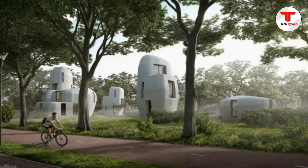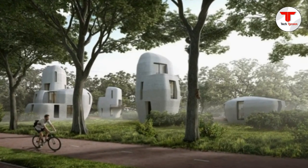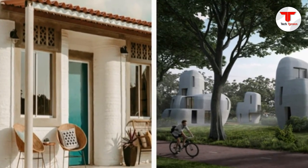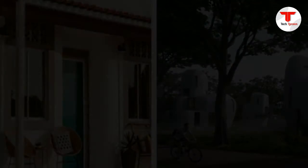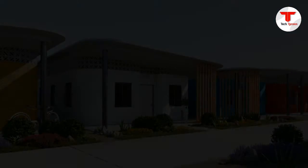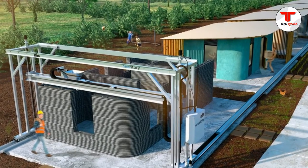It's not clear yet whether 3D printing will change the world as we know it, but the possibilities are huge. Given the speed at which other technologies like mobile connectivity and artificial intelligence have taken off, it's not out of the question to expect 3D printing to become increasingly part of our daily lives.